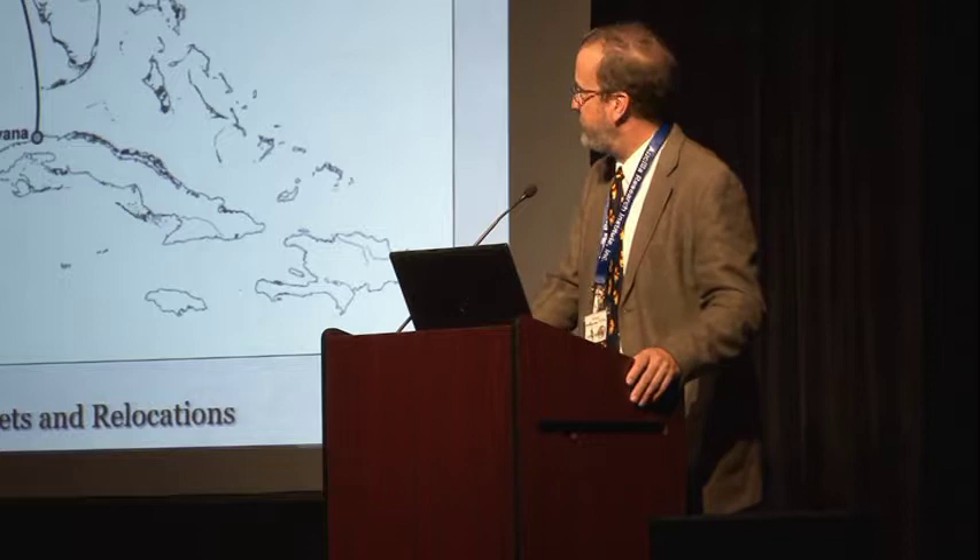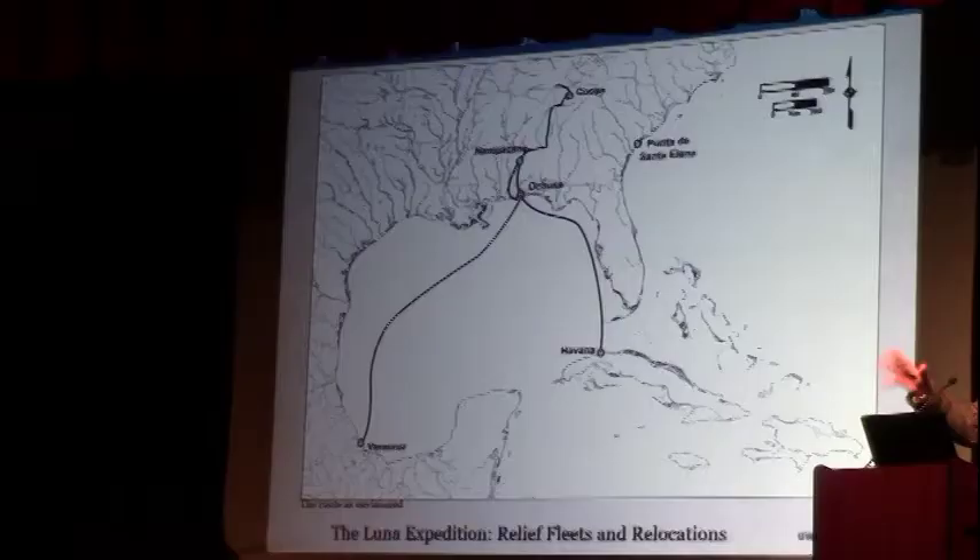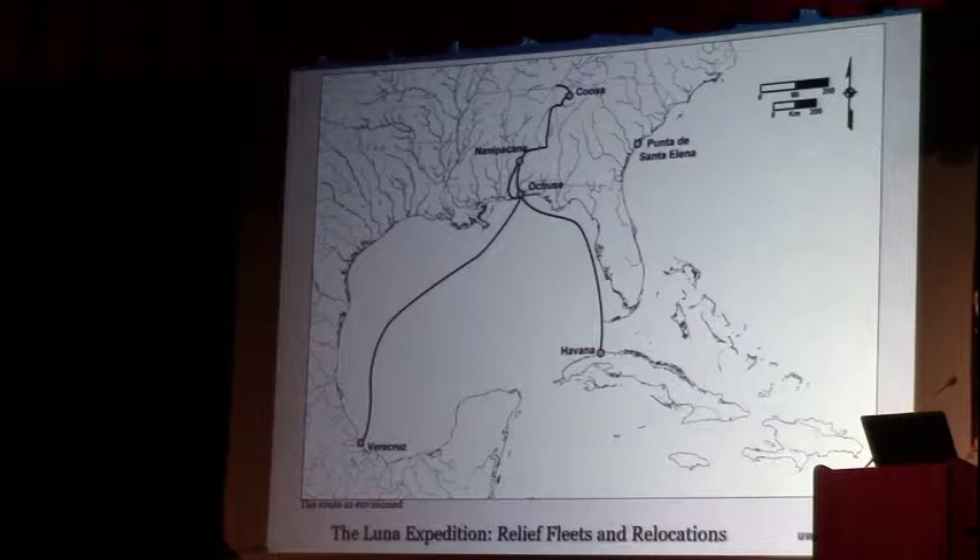They moved back to the coast. What we have on the spot of Ochuse is the site that was occupied — beginning with 1,500 people and then dwindling over the course of the expedition — for two solid years between 1559 and 1561.